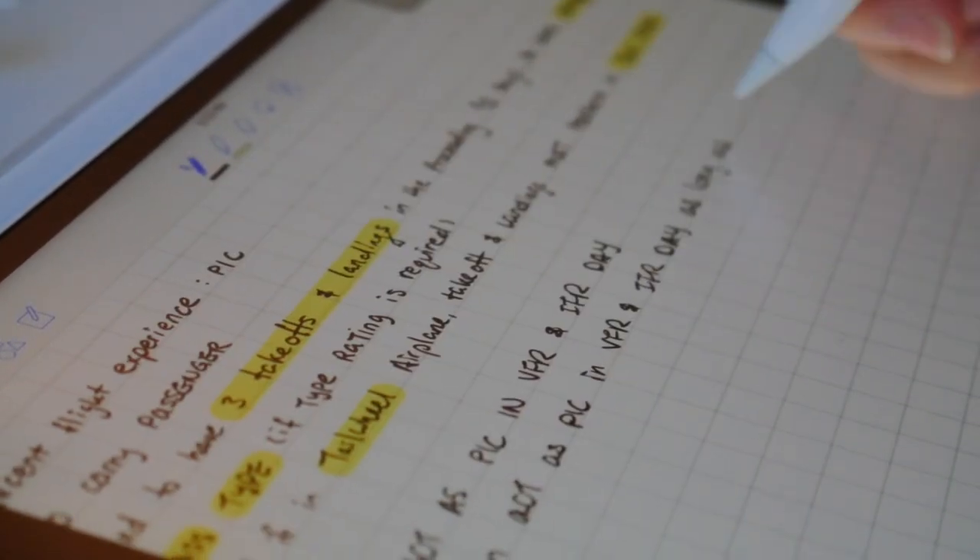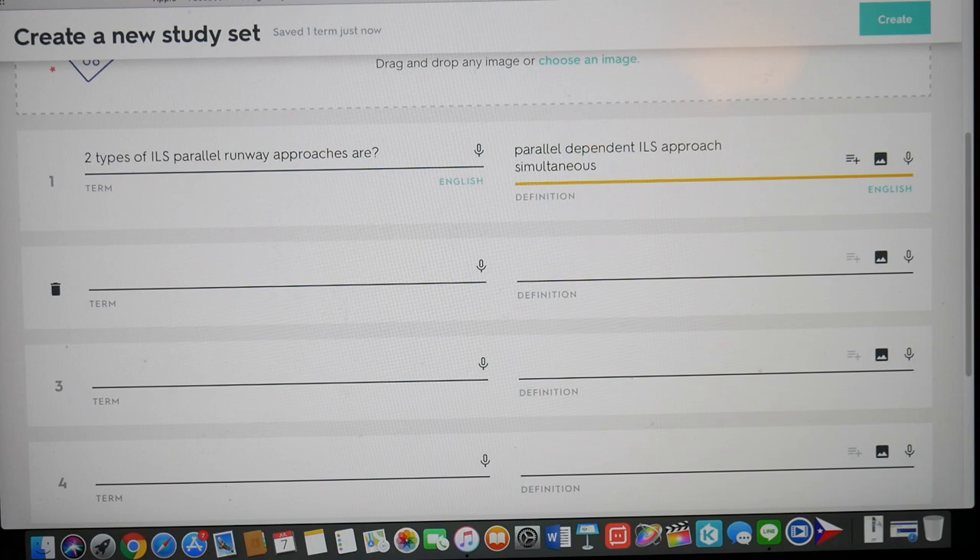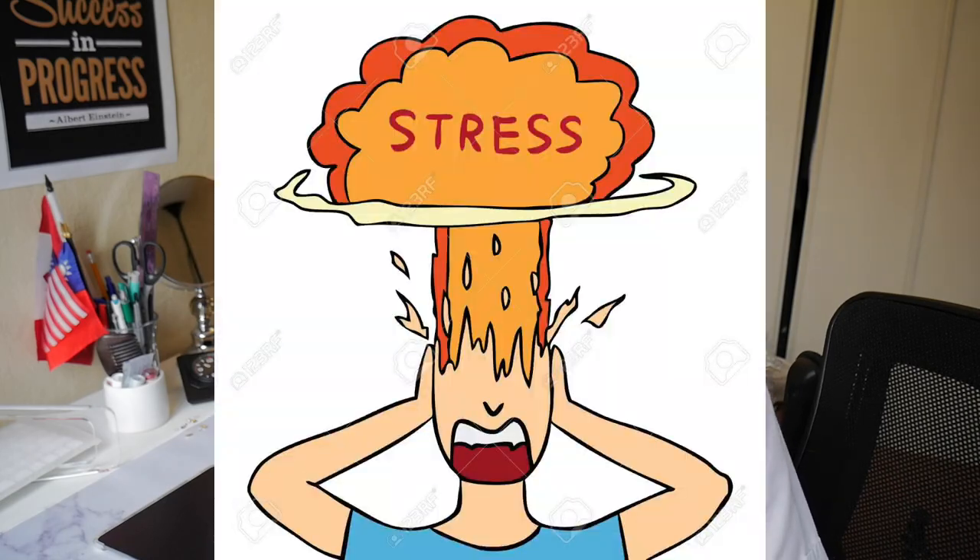Every day you can see the note card and ask yourself questions. You can ask yourself 20 questions a day, and start from the day of your training. So at the end of the training you won't be suffering, having to memorize a lot of stuff in a short period of time. If you start from the beginning then it will be easier for you.